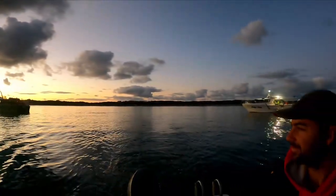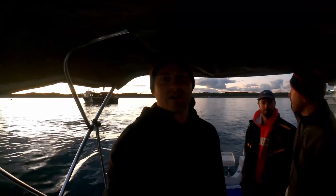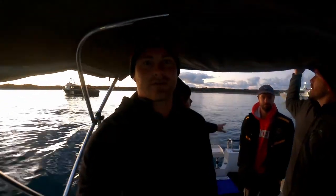Pretty nice conditions today. A little bit of cloud cover, it's going to warm up later. The plan is to go onto the island and then we're going to head out and try and catch some bigger fish. There's a plug in there.